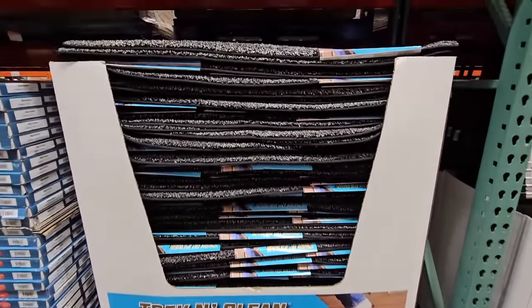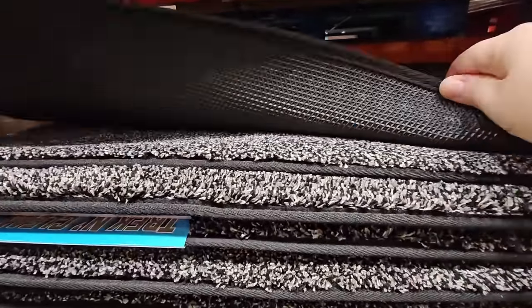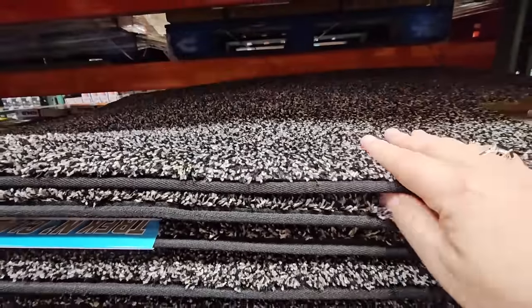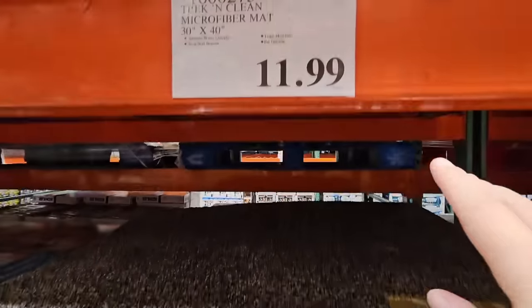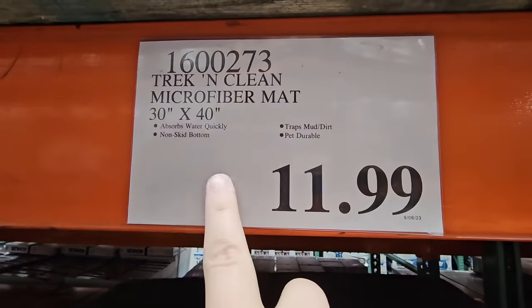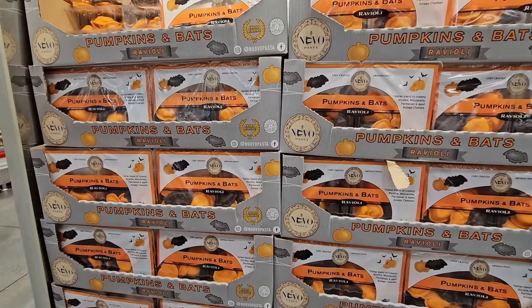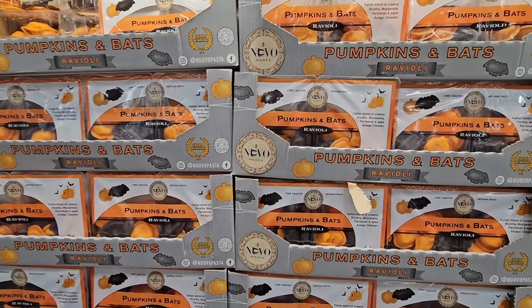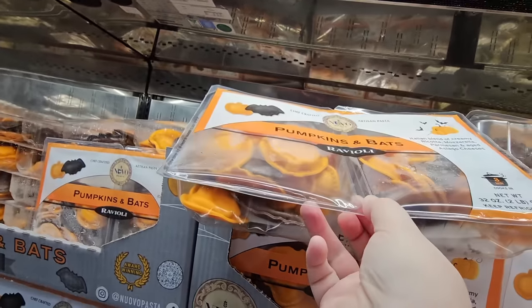This doormat I grabbed last year and I absolutely love it — it really does clean shoes, especially in rainy weather. You don't want the stuff from the street on your floor. I have it right at the door so everybody cleans their shoes. Sometimes people don't take their shoes off, so it's a little bit of insurance for me. It's $11.99.